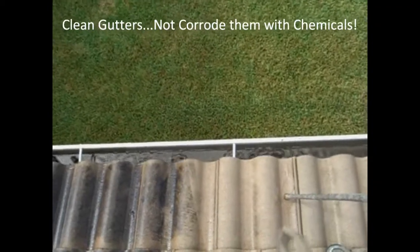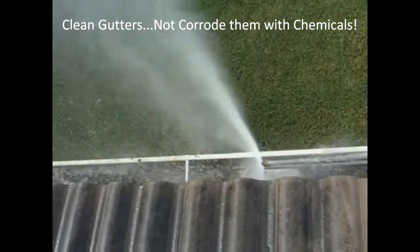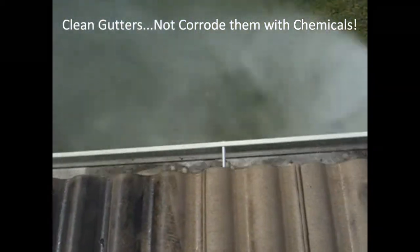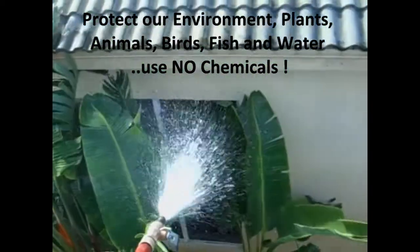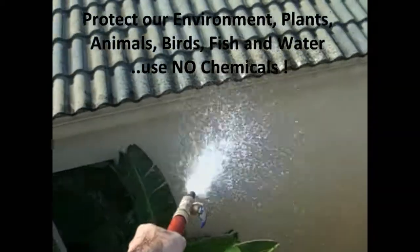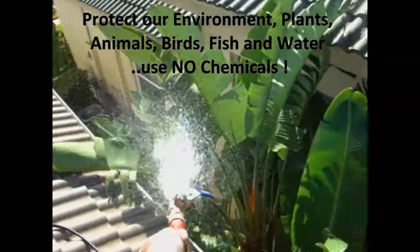Here we're going to show you how power washing cleans out the gutters. And here you can see we can have a nice water rinse down. We can rinse down plants. With your neighbor living very close next door, we're not spraying toxic chemicals on his windows or on his aluminum framing. And here we can rinse down plants safely.